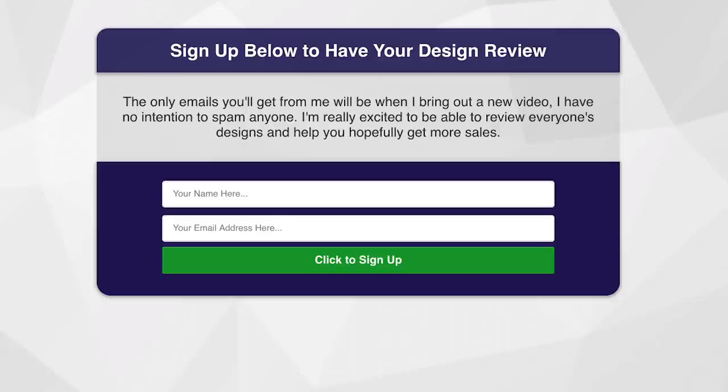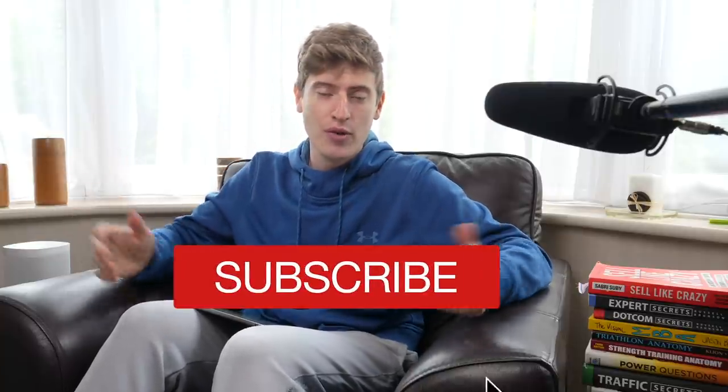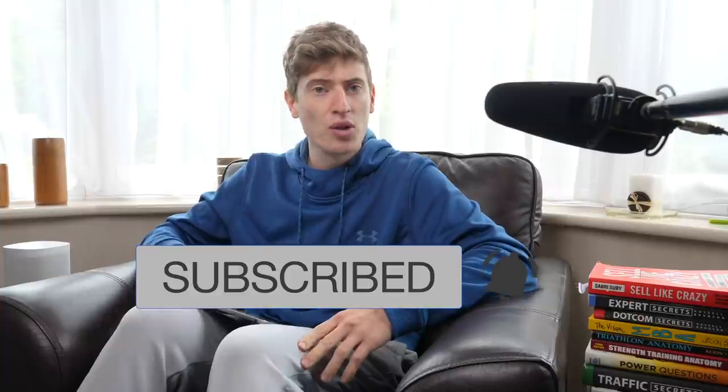Welcome to another episode of Are Your Designs Any Good with Shimmy Morris. In this episode I want to go over hopefully another 8 to 10 designs. The aim for these episodes is that they last about 10 to 15 minutes. If you want your design to be submitted, the link is in the description — you just go to the website and email your design. My name is Shimmy Morris, I make videos on print on demand, so definitely hit that subscribe button and let's get cracking.